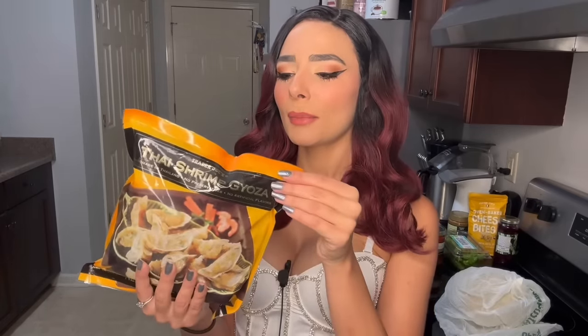Another find from the freezer section — I tore that freezer section up — is the Thai shrimp gyoza. Again, things I'm just too scared to make, and I heard they were good. I would say Trader Joe's is a good supplemental grocery store. I don't think it's somewhere you'd go to get everything you need, but it's really good for specialty items.